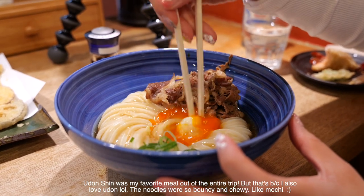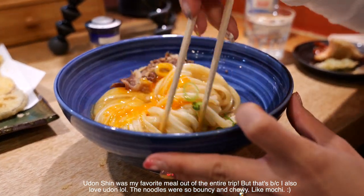I'm just going to mix the egg and the butter together. There's a little bit of soup on the bottom.